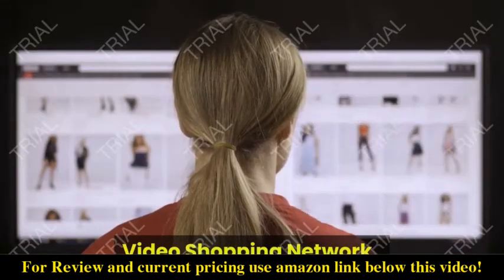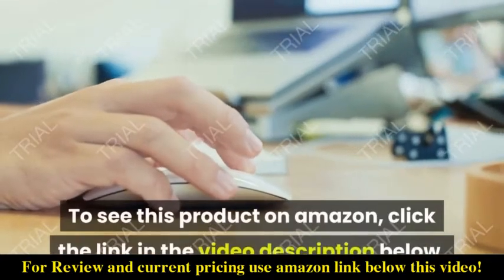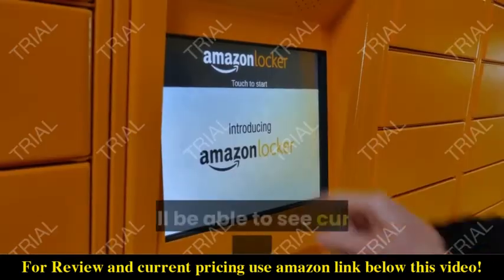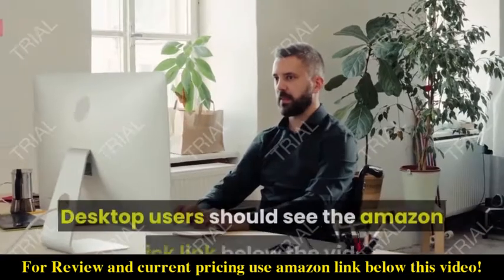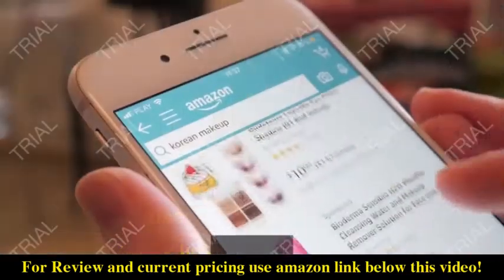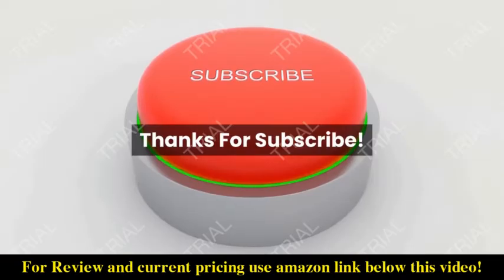This is a Video Shopping Network Amazon affiliate. To see this product on Amazon, click the link in the video description below. You'll be able to see current pricing, product previews, and any special deals. Desktop users should see the Amazon quick link below the video; mobile users will need to click the little down arrow below the video first.